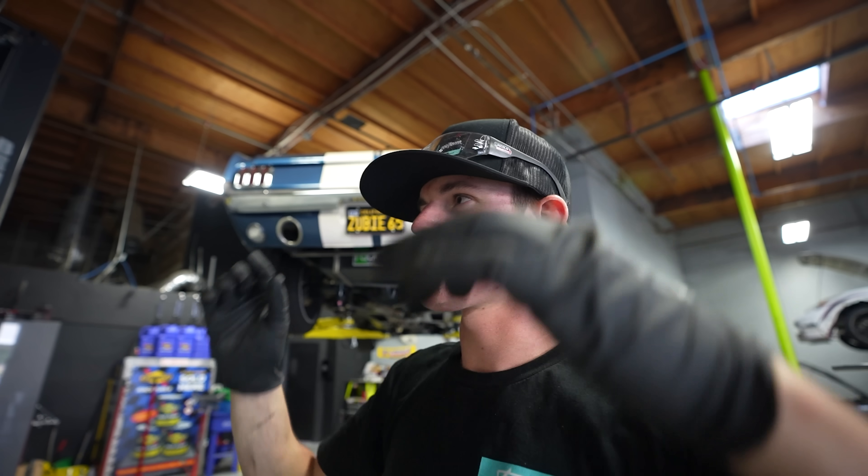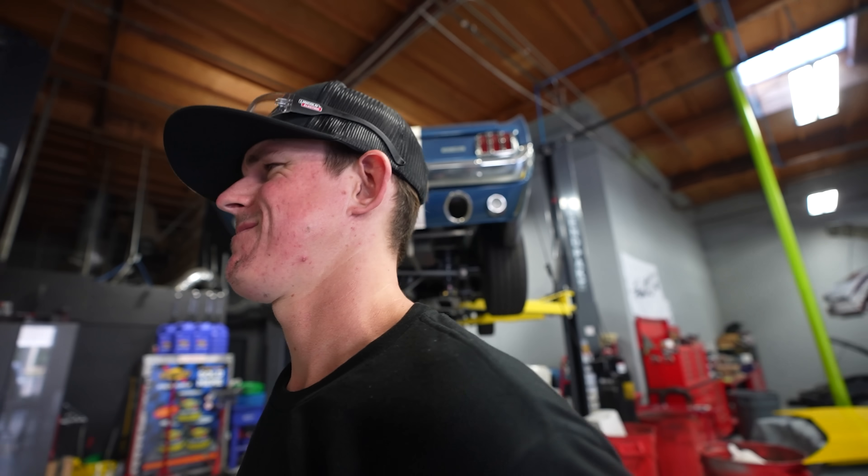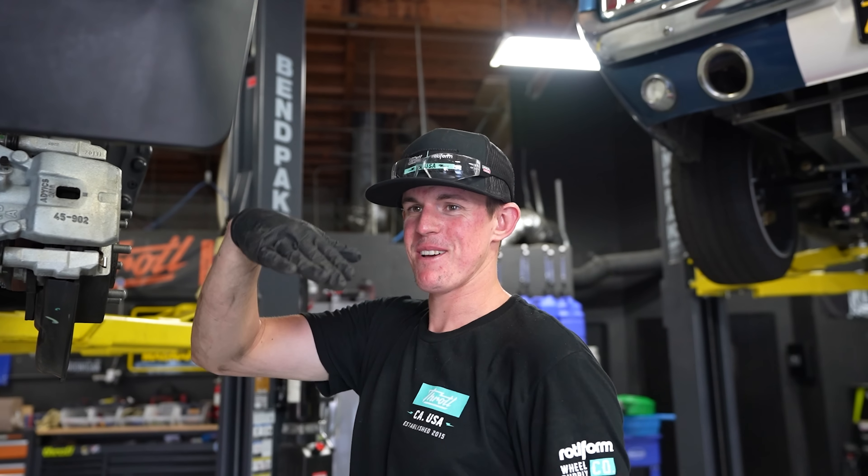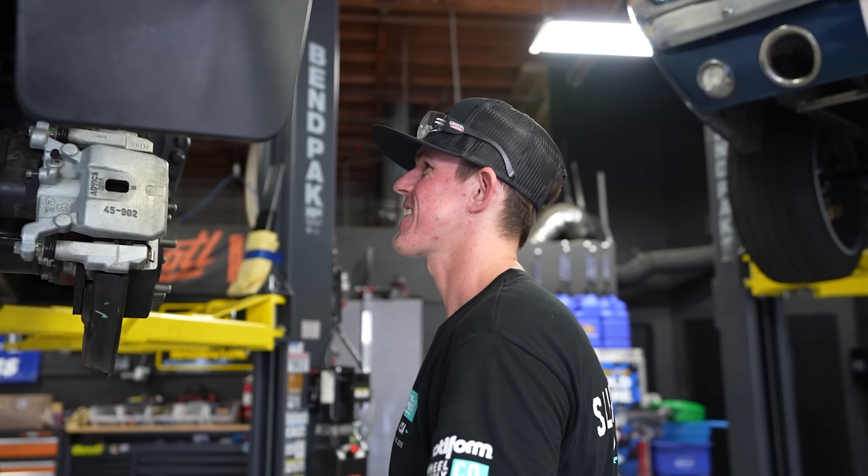ReadyLift is fully installed in the back. Now the question is, do we put the 37s on the back and the stock ones in the front and put it on the ground? No, we can't do that. I think it'd be funny — the drag look. Now that we're done with that, we're going to move on to the front.